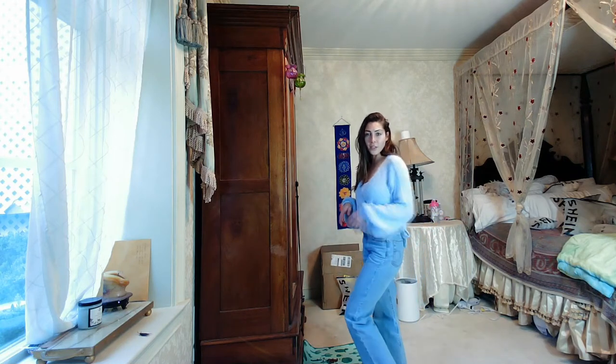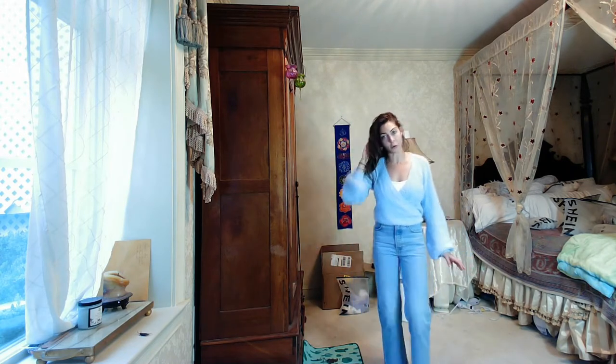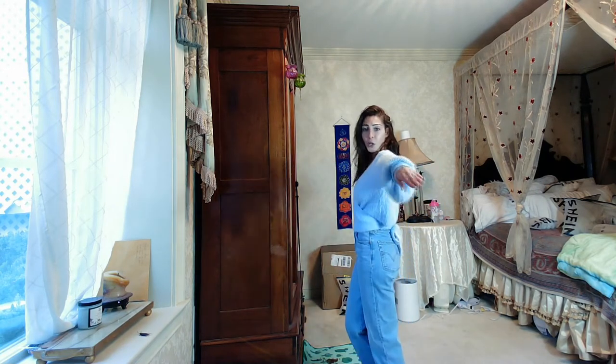I have worn this with jeans, skinny jeans, open leg jeans, yoga leggings, and yoga shorts — I've really worn it with a plethora of things and it looks good with pretty much all of them. This is 100% a buy and a keep for me. I will not be returning this one.